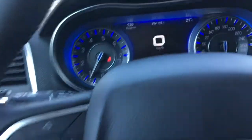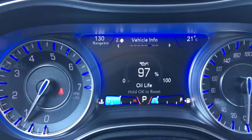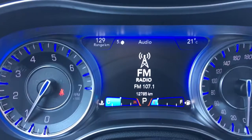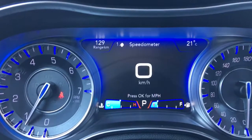We'll flick through a few of the screen options using the buttons on the steering wheel. Right now you have your speedometer, vehicle information, fuel economy, trip information, audio, messages, screen setup, and then back to the speedometer.